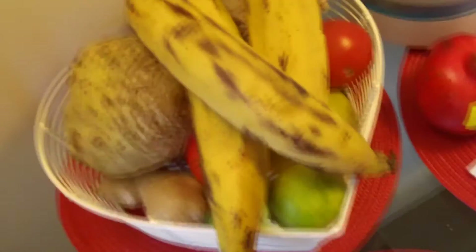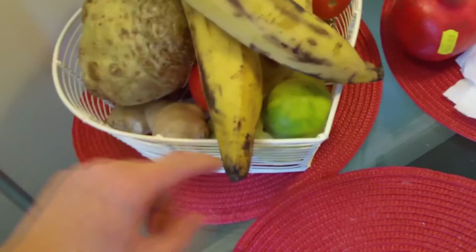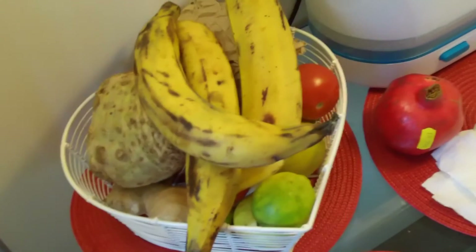I also got today some pomegranate, some celeriac, and some plantains. And during the week I also got some ginger, limes, and lemons - which I always get.